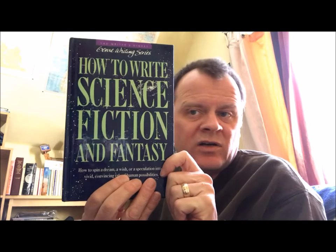Here's an out-of-place volume: the Genre Writing Series from Writer's Digest — How to Write Science Fiction and Fantasy by Orson Scott Card. I've had this thing for years and it hasn't done me any good — I don't write science fiction or fantasy, although I do love to read them. This is Cincinnati, Ohio, first printing from 1990.